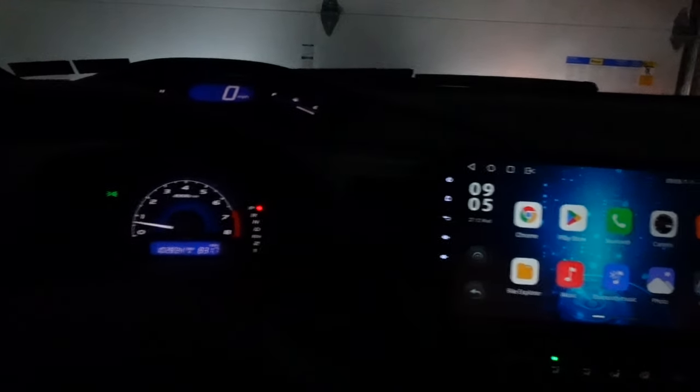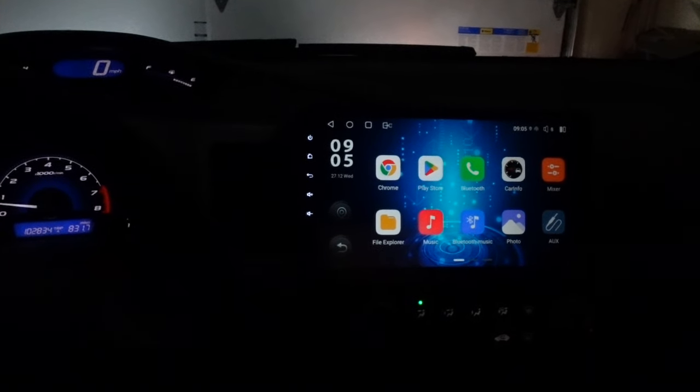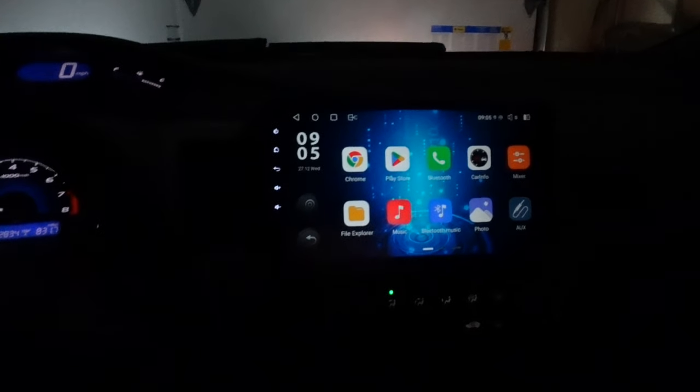I'm super happy with this. Driving this car is going to be much more enjoyable — it's going to feel like a more modern vehicle despite the expected wear and tear of an older car. I think this is an awesome solution for people who just want to make their car a little nicer and more enjoyable to drive. I'll leave a link in the description to iDoing's website where you can find all their different Android radios for your specific vehicle.